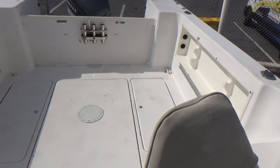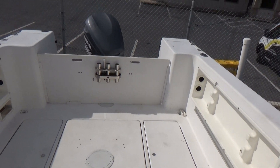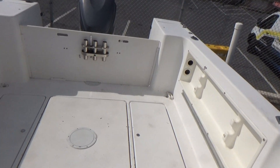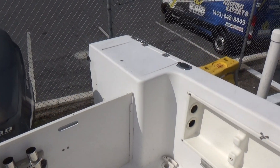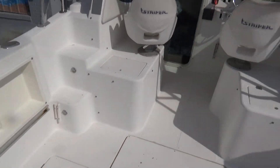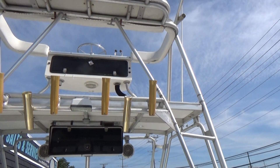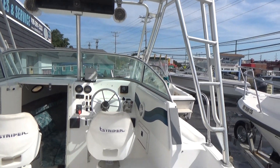The boat has dual batteries. Overall, a very very nice boat that someone could fix up for themselves at a very reasonable price. There's not much as far as electronics with the boat, but it's got a lot of potential.